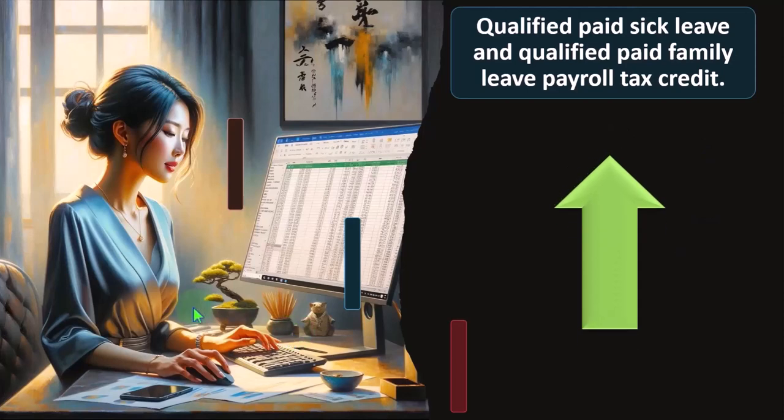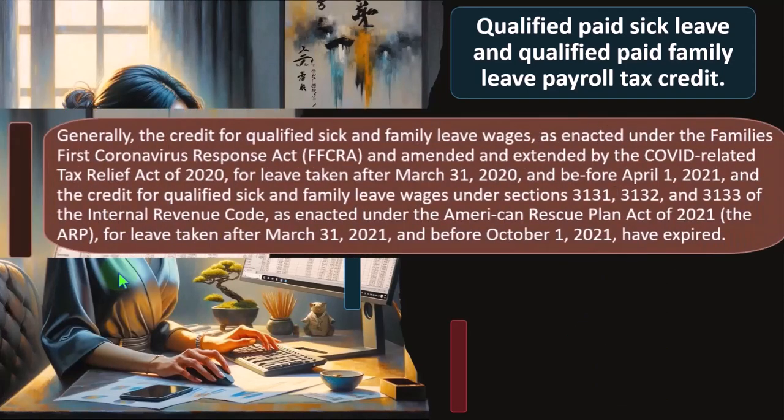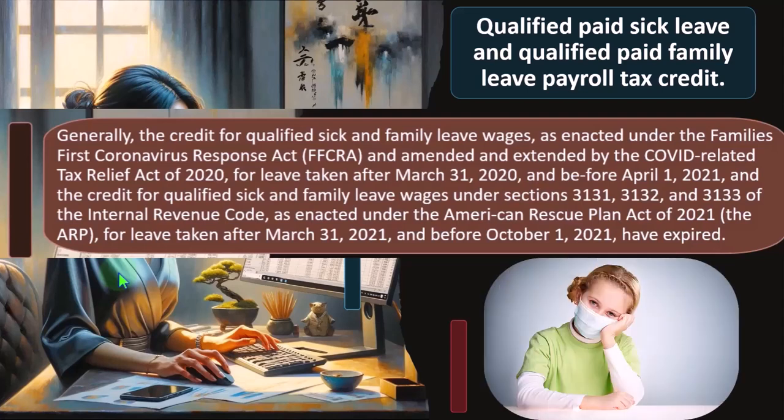Qualified paid sick leave and qualified paid family leave payroll tax credit: generally, the credit is for qualified sick and family leave wages as enacted under the Families First Coronavirus Response Act. We're still dealing with all the different laws and changes that happened during the coronavirus. The coronavirus really shows you how powerful the tax code is — how the government manipulates behavior through the tax code. A lot of changes happened during that time, and we're trying to revert back to normalcy at this point.